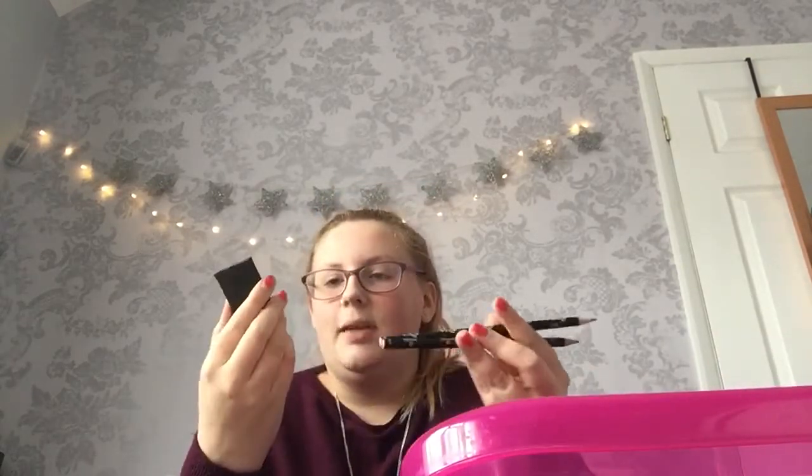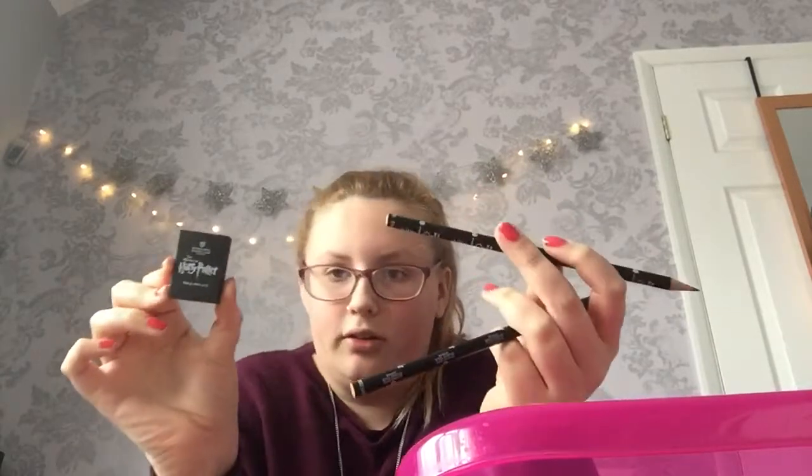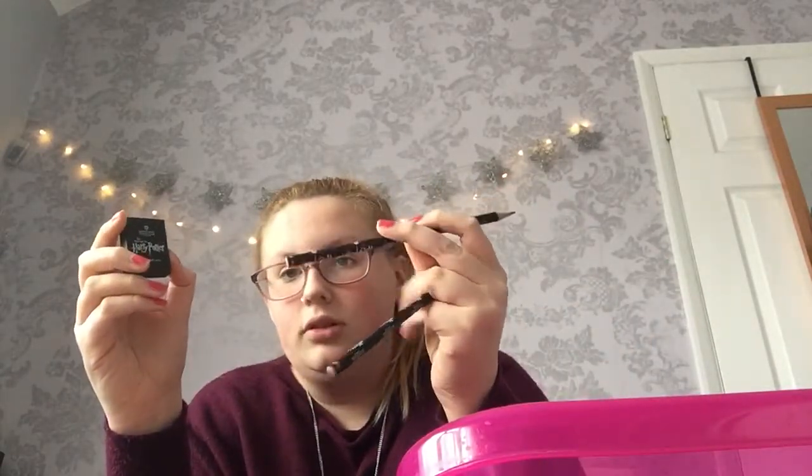I then got these — they're 99p each from the Harry Potter Studios: a rubber and two pencils. They're just basic. I have used them a little — I haven't used the rubber but I've used one of the pencils.